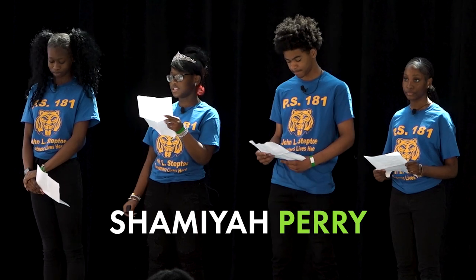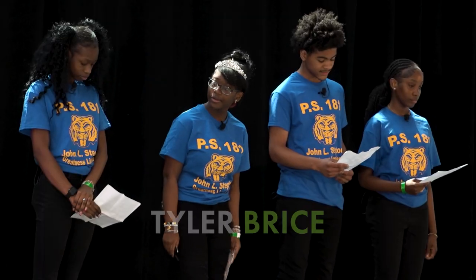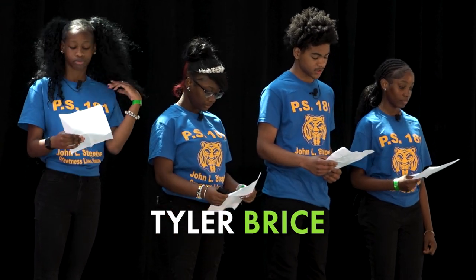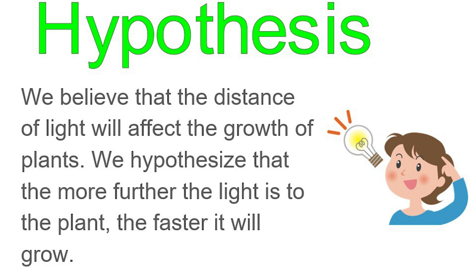My group and I are going to talk to you about the distance of light and how it affects the growth of plants. We believe that the distance of light will affect the growth of plants. We hypothesize the further the light is from the plant, the faster it will grow.